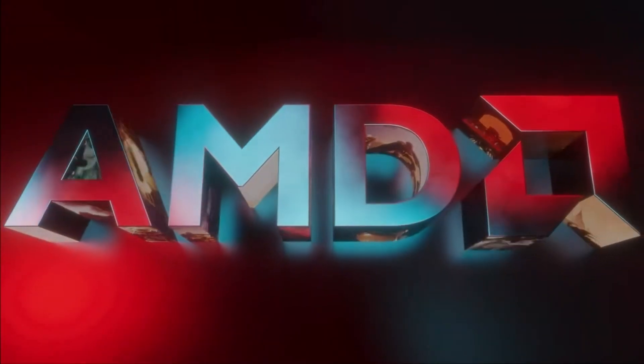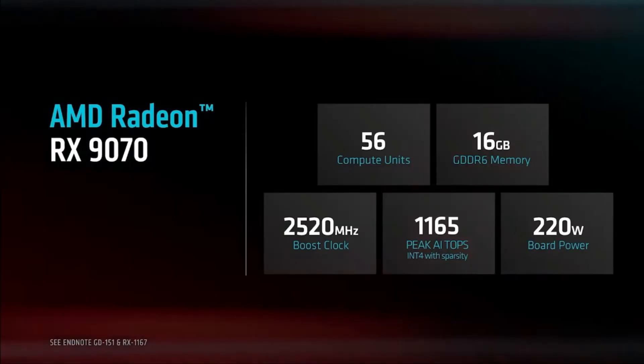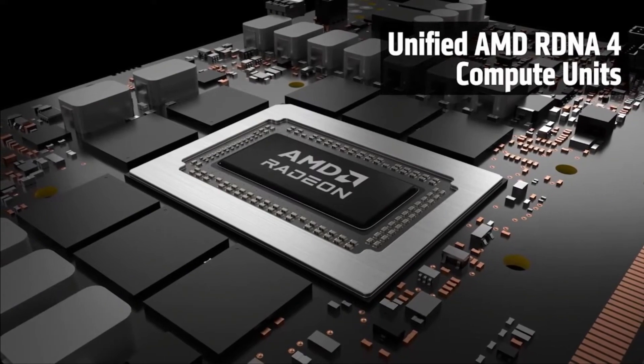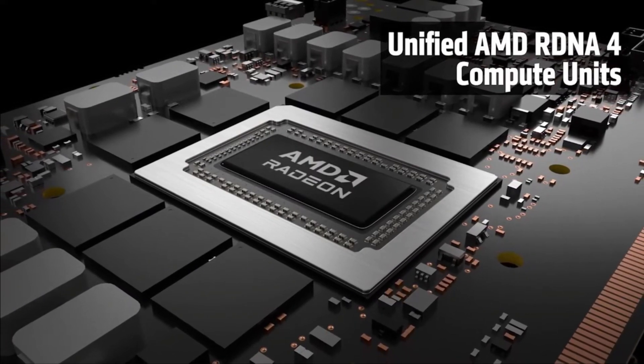Let's get into the performance and raw power. The Radeon RX 9070 XT comes packed with AMD's latest RDNA 4 architecture, with higher core counts, improved efficiency, and boosted clock speeds compared to the standard RX 9070. It outperforms the RX 9070 in rasterization, delivering higher frame rates in most modern triple-A titles, especially at 1440p and 4K.